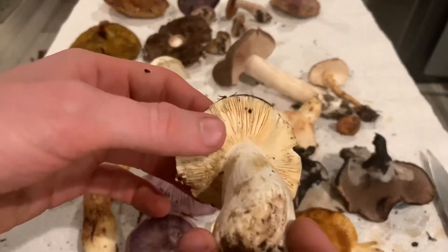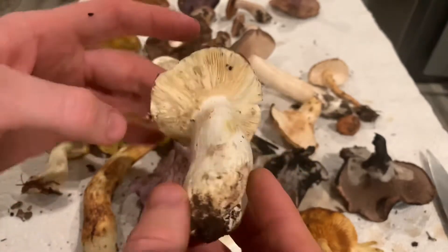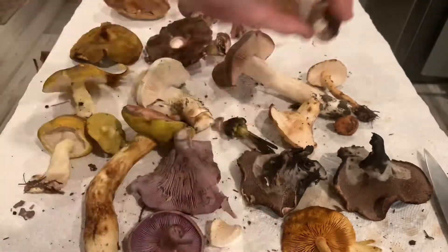This is a Russula, so a brittle gill — that red top. That's probably a poisonous Russula, but I just brought it home to show you guys.